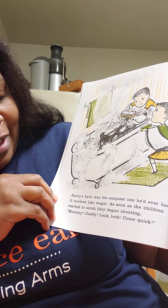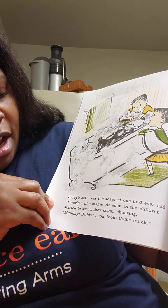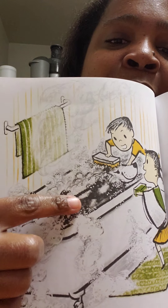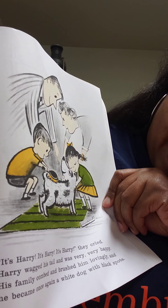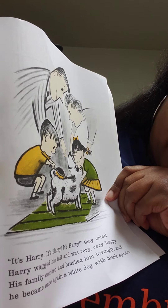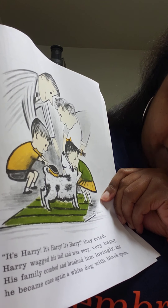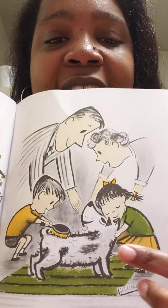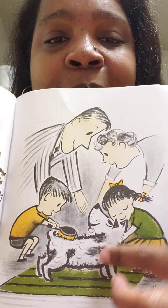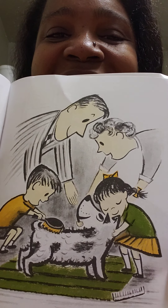Harry's bath was the soapiest one he'd ever had. It worked like magic. As soon as the children started to scrub, they began shouting, Mommy, Daddy, look, come quick! Look, what's happening? He's starting to become himself again - I think they recognize him. It's Harry, it's Harry, they cried! Harry wagged his tail and was a very, very happy dog. His family combed and brushed him lovingly, and he became once again a white dog with black spots. Now he's all white with black spots, back to his old self again with his loving family.